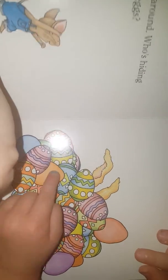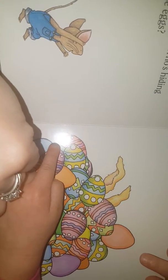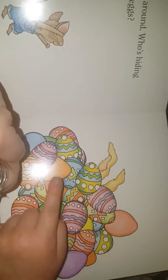He looks around. Who's hiding all these eggs? Blue, purple, blue, purple, blue. What color is that one? Orange. Very good. Green. And green. Very good.